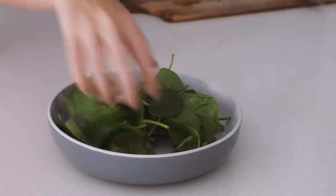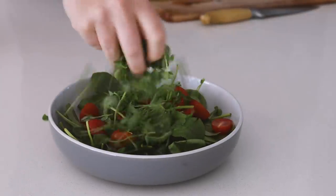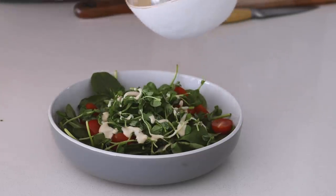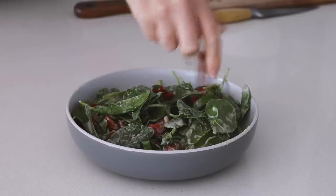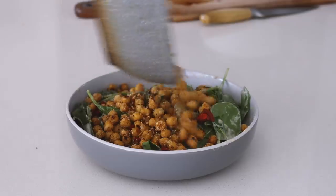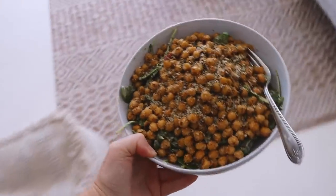For Sunday lunch I made crispy chickpeas coated in almond meal and nutritional yeast, and in a bowl I put spinach, cherry tomatoes, and sprouts, topped with a tahini dressing that I massaged through, then added some goji berries, all my crispy chickpeas, and hemp seeds. Again, a really simple and nourishing meal.